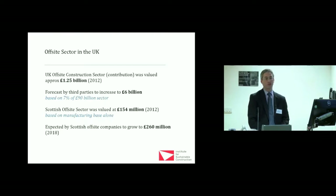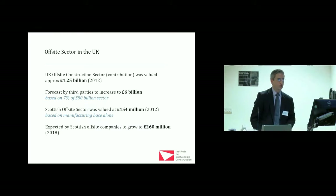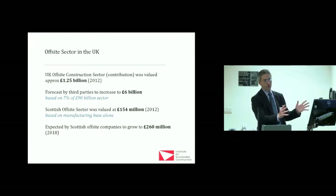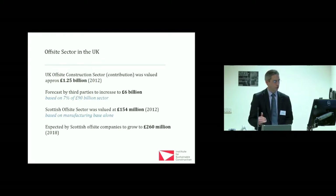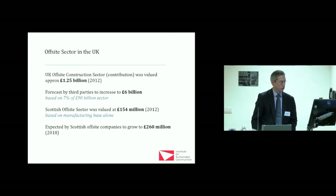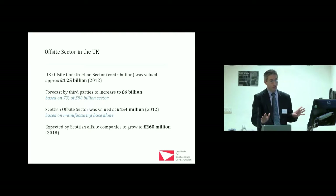In Scotland, we did a study for the Scottish Government. We visited about 17 companies — from very small off-site companies to very large ones like Stuart Milne and CCG. CCG in fact has one of the most advanced off-site timber manufacturing facilities in Europe, if not the globe, shortly followed by Stuart Milne. As a manufacturing base, just in Scotland — not including on-site work — it's worth £154 million to the Scottish economy.